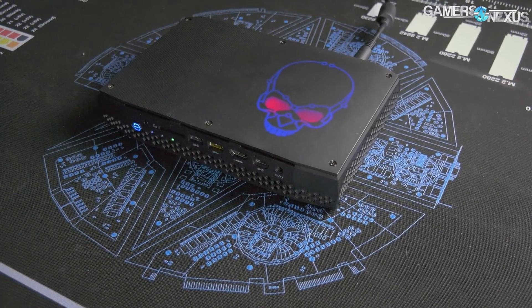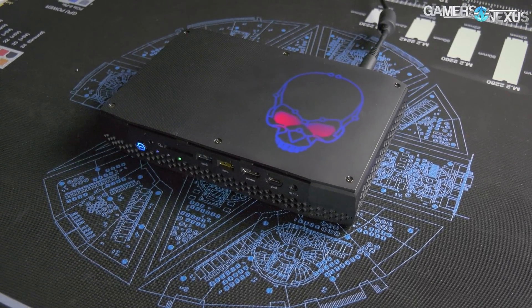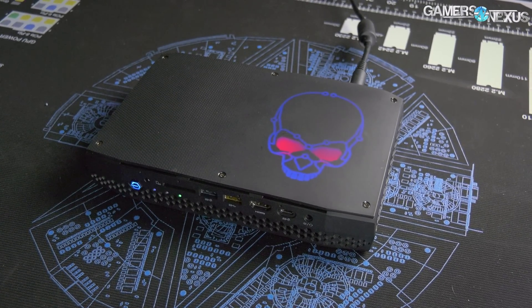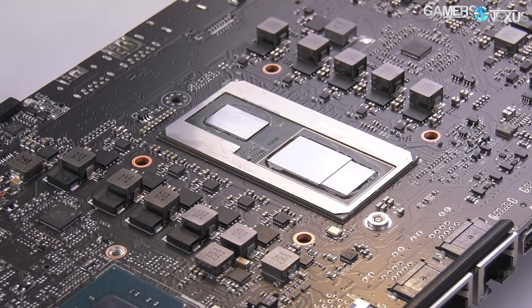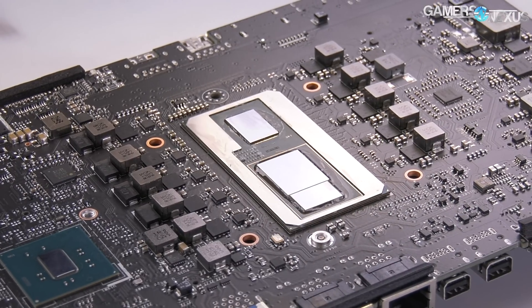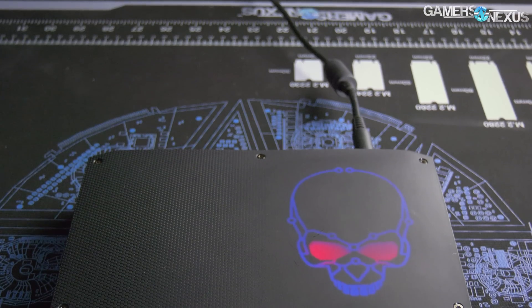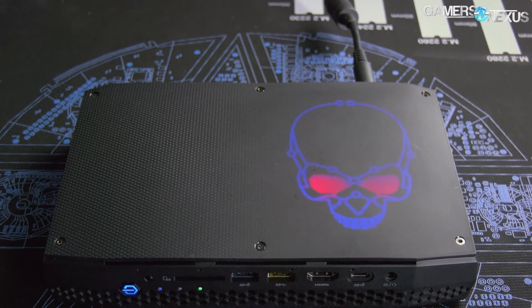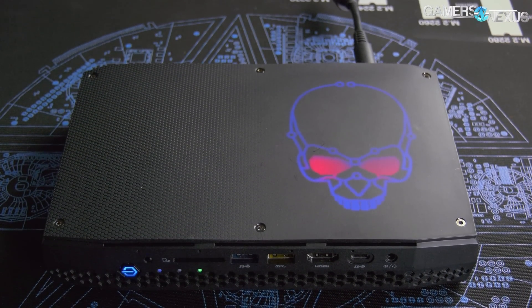Our review of Hades Canyon looks at overclocking potential, preempting something bigger for us, and benchmarks the combined i7 CPU and Vega M GPU for gaming and production performance. We're also looking at thermal performance and noise. As a unit, it's one of the smallest, most powerful systems on the consumer market right now. We'll see if it's worth it.